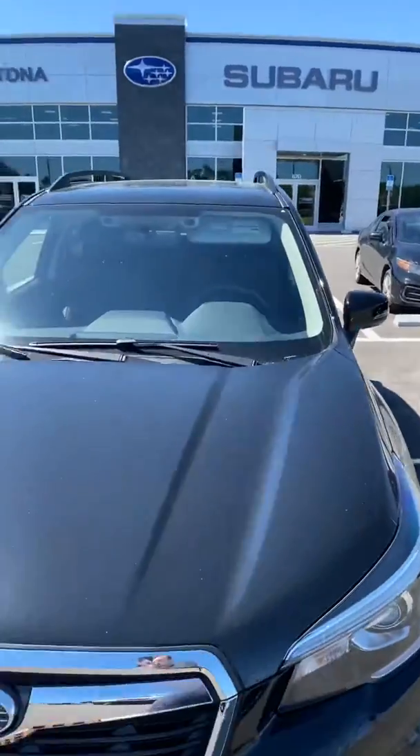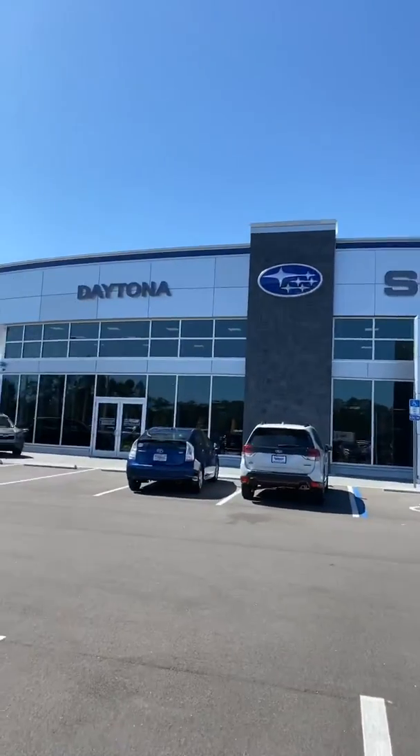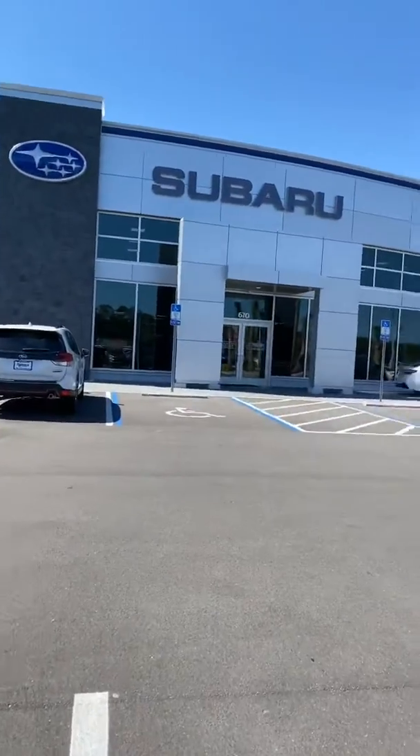I wanted to provide you this quick, simple vehicle video and introduce myself, because I do look forward to hopefully working with you. This is our brand new dealership location at 670 North Tomoka Farms Road, right off the bottom portion of the Auto Mall. Hopefully in the near future we can get together. Thank you very much and have a wonderful Sunday.